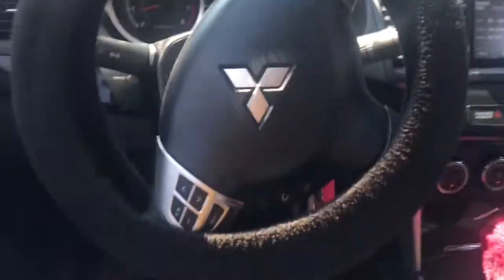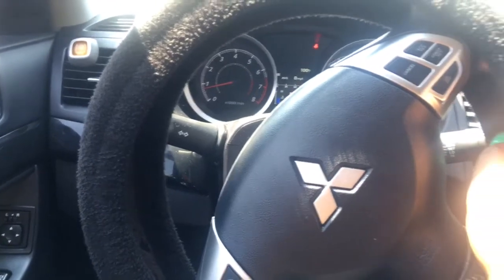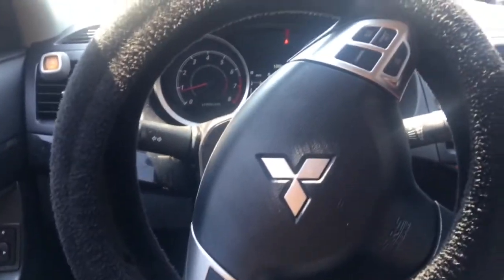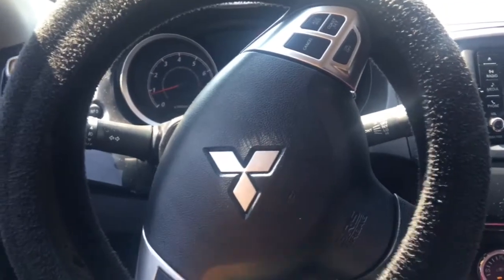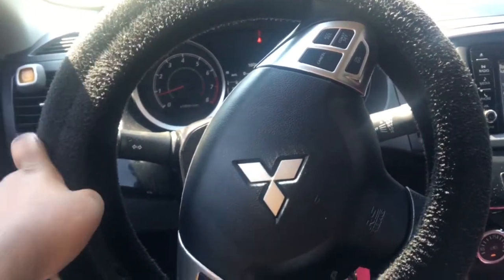You have the steering wheel with simple controls on it. I typically don't really use them but I think they do come in handy — I use them every once in a while because I'm just used to touching the radio since my truck didn't have this. Maybe I'll get used to it sooner or later. My wheel cover is simple — I think I got this from Walmart a long time ago.